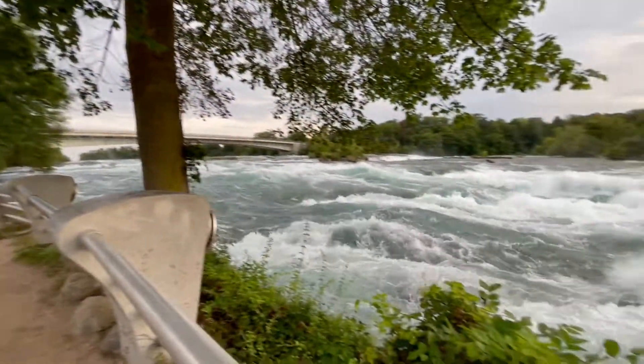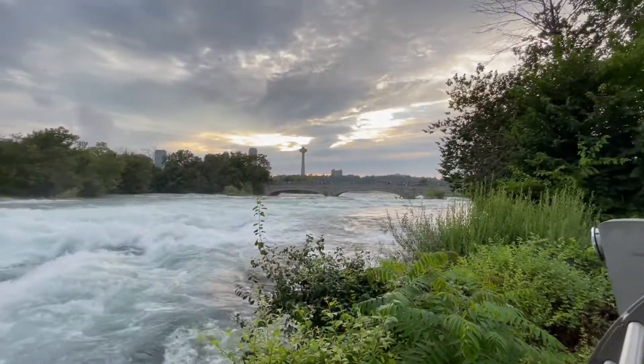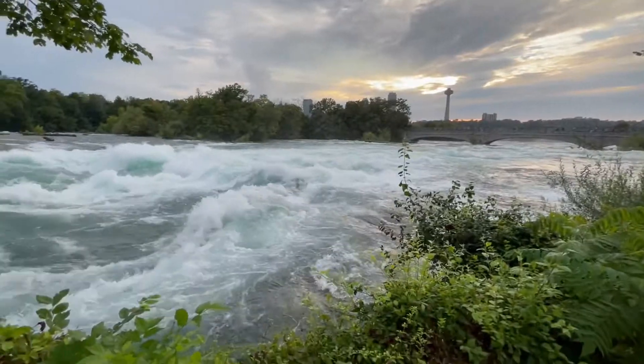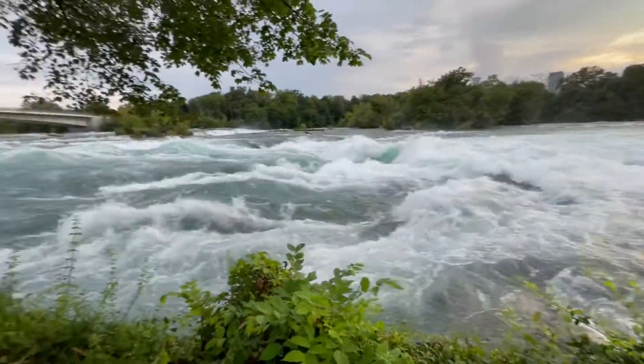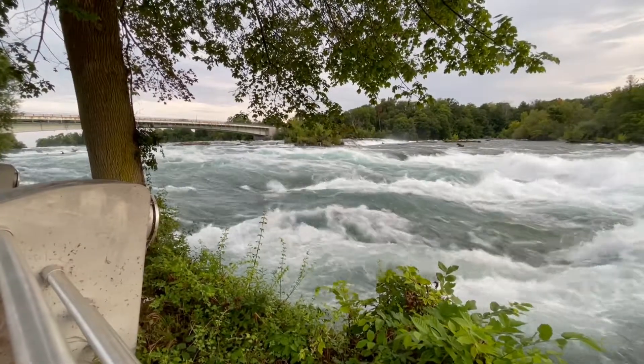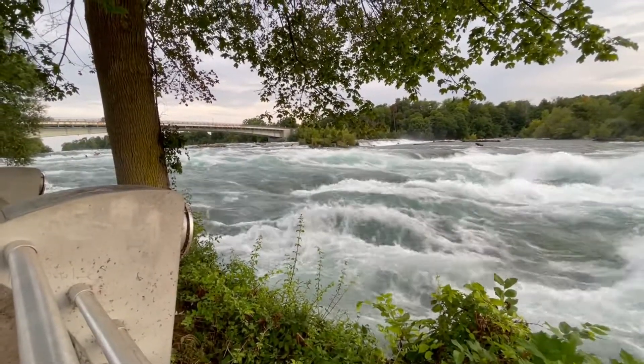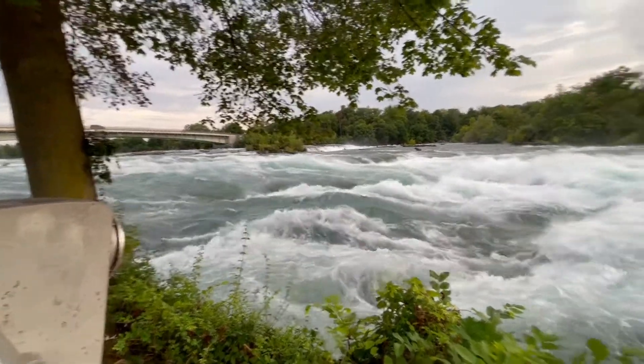Like half of the people don't even know about this — the way the water goes and stuff — because they go on the bridge and go to the other side. So this is more dangerous, but I love the way it looks. Nice, mashallah, that's just crazy — millions of gallons of water falling.